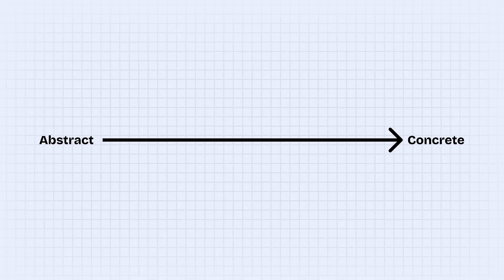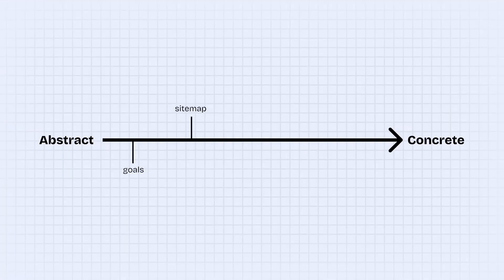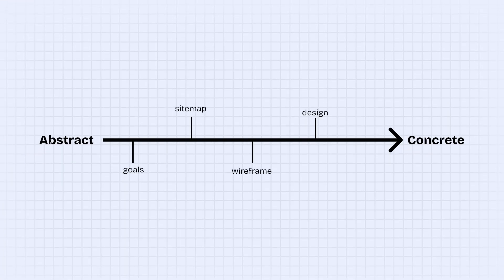To summarize: start with the most abstract thing you can think of, which will also be the easiest to change — I always start with goals. Then get more and more concrete until you can visualize exactly what you're building: sitemap, wireframe, design system, design, then finally a live website. This process is tool agnostic — some people wireframe with pen and paper, others use design tools. Pick a tool you will actually use and follow a process that helps you avoid frustration and procrastination. Remember, even a few hours of planning will save you hundreds of hours of development time.